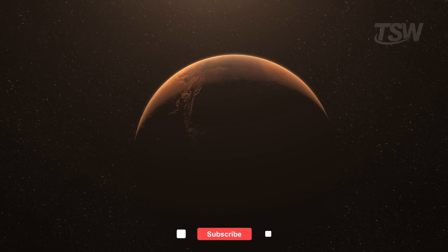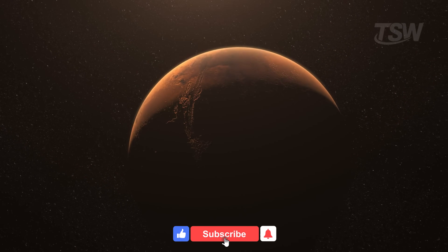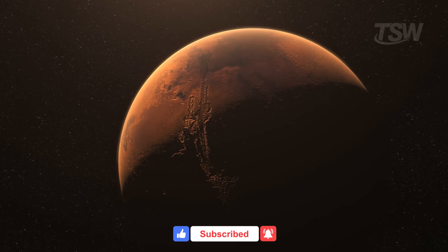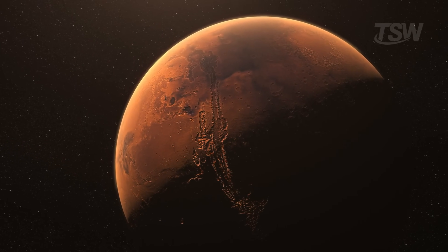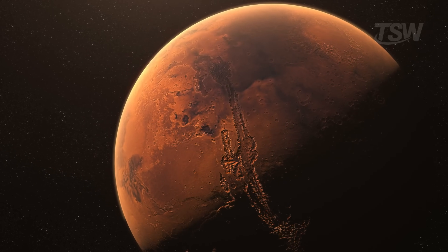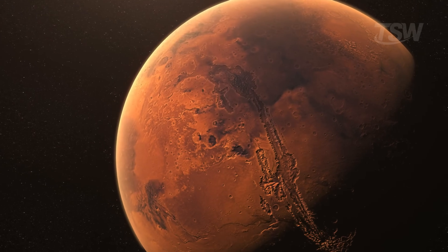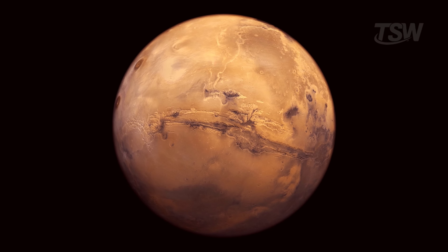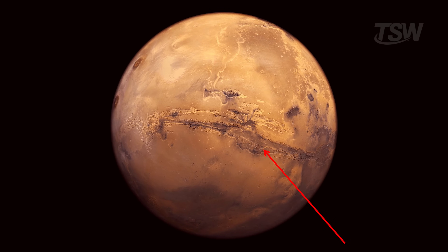Today, we're going to see what Mars looks like from above. We'll focus on the colossal scar that cuts across Mars from west to east — Valles Marineris. Picture a canyon that, in some places, plunges about 7 kilometers below the plateau and stretches for more than 4,000 kilometers, like crossing a continent by following nothing but cliff edges.